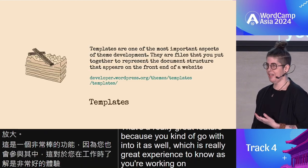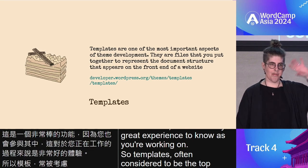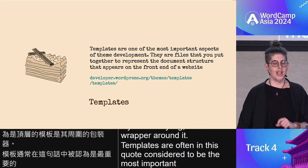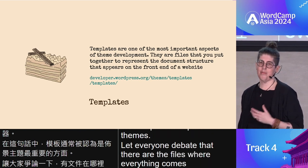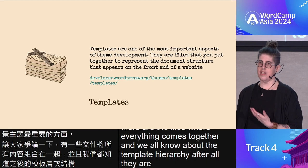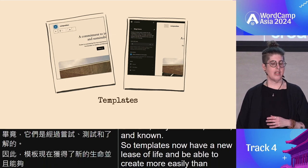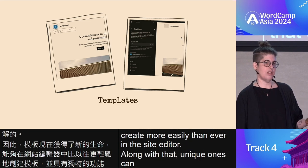Templates are often considered to be the top level, if you see styling as the wrapper around it. They are considered to be one of the most important aspects of themes — they are the files where everything comes together, and we all know about the template hierarchy. They are tried, tested, and known. Templates now have a new lease of life, able to be created more easily than ever in the site editor. Along with that, unique ones can be spun up and exported into your theme.